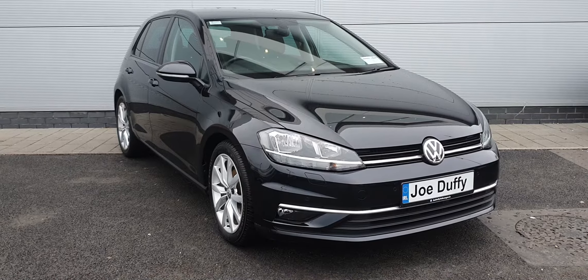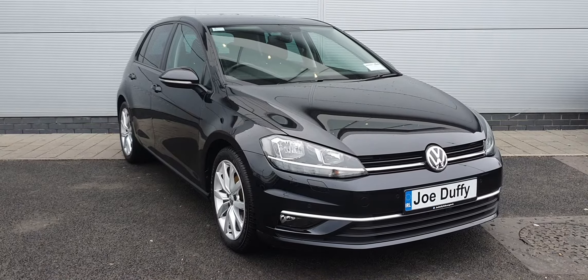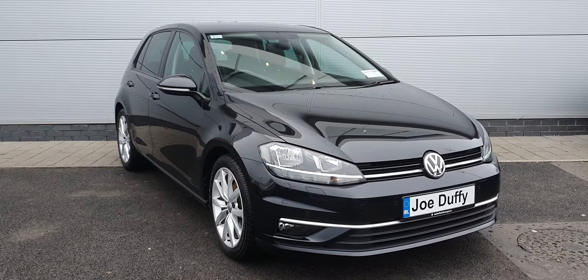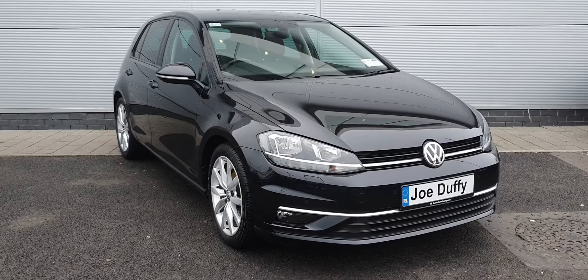Finished in deep black metallic paint with 17-inch multi-spoke Volkswagen alloy wheels, the car hosts plenty of extras including front and rear parking sensors, a reversing camera, automatic LED daytime running lights, automatic wipers, rear privacy glass, power folding wing mirrors, and a digital dash display — among many other features inside.